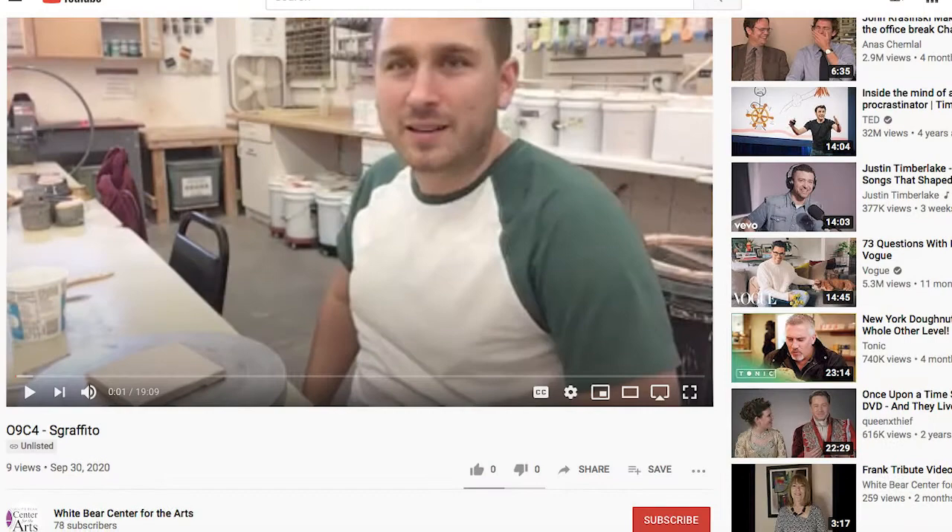If you're taking a pre-recorded class, you can access the class by clicking the link in your email. This will take you to a private YouTube page where you can pause, rewind, and fast forward — you can take the class at your own pace. You'll have access to that link for the remainder of the quarter. So if you're taking a class in the winter catalog, you'll have access for December, January, and February.